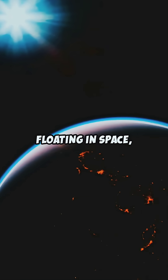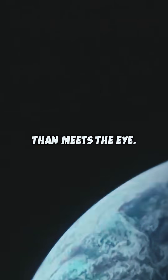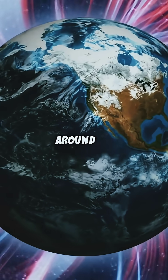Imagine Earth floating in space, wrapped in a glowing blue blanket, but there's more than meets the eye. Surrounding our planet is a giant magnetic field — a shield, like an invisible force field swirling gently around us.